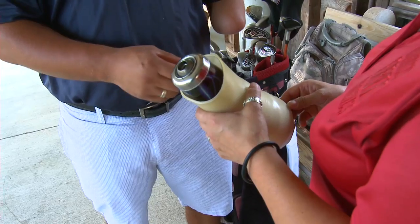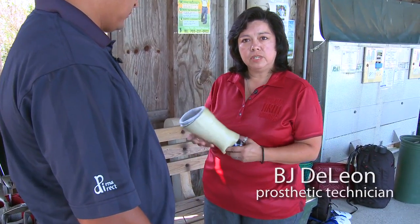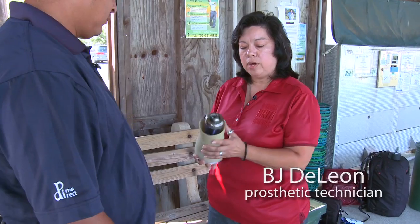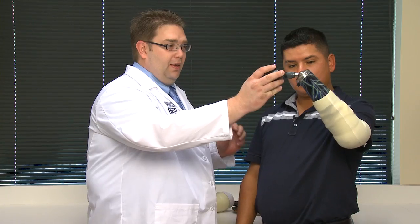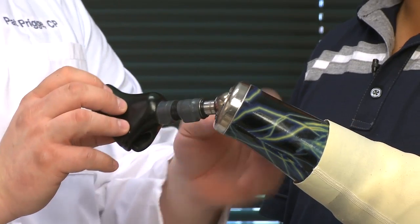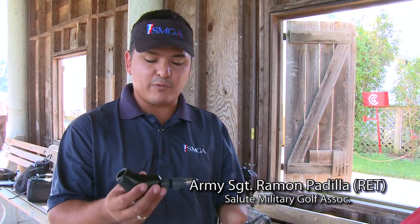This prosthesis that we have for Ramon is specifically for golf. It's called an activity specific golf prosthesis. This is why we have this special wrist unit that we have for him — the Robo Wrist. And Ramon himself has helped with developing a terminal device. Maybe after the third, fourth try, we came up with this and this hasn't failed me since.